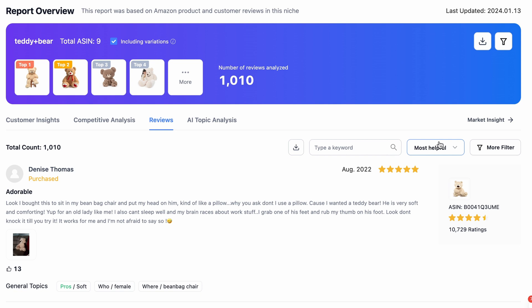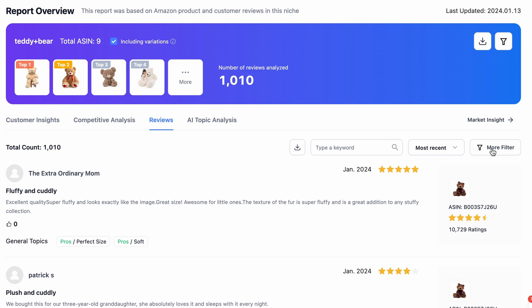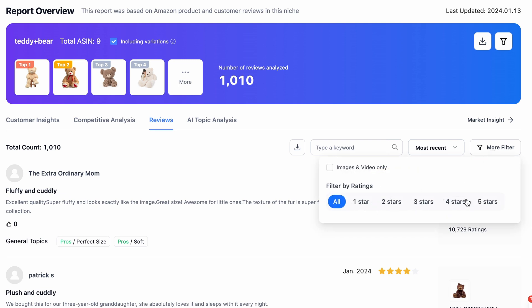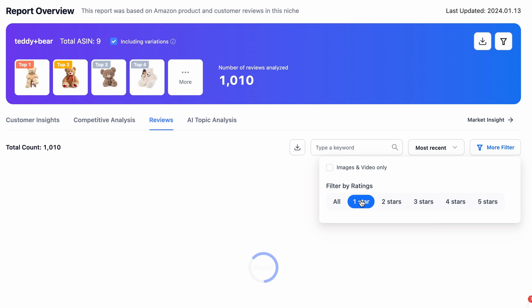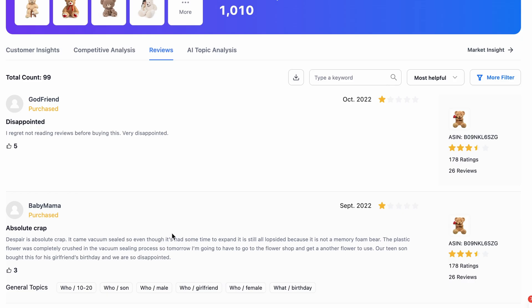From the reviews section you can also filter — for example, most recent. There are many other filter options like one star, two star, three star. Let's say one star: here you can see one-star reviews and you can analyze these reviews manually.